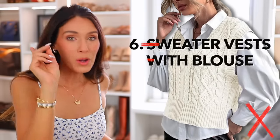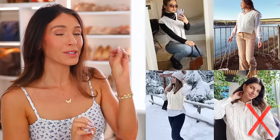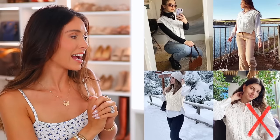Next we have the sweater vest with a blouse underneath. What's interesting about trends: when a trend comes in with a vengeance, it leaves with a vengeance too. The sweater vest is a perfect example — overnight, everyone was wearing the white blouse with a sweater vest over top. Now it's just so outdated in my opinion. That said, wearing a sweater vest or a sleeveless sweater with nothing underneath can look okay — very preppy. But once you add a blouse underneath, not so good.